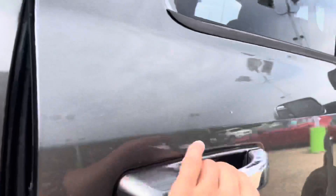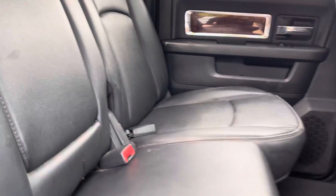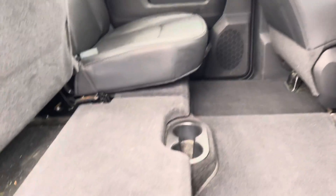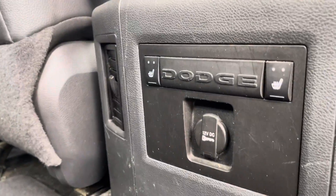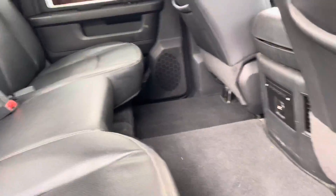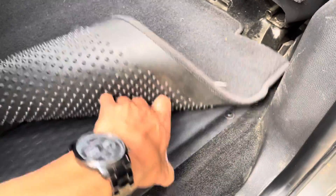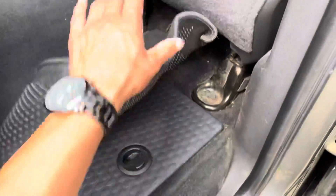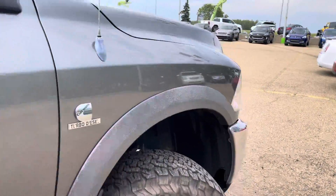Coming on inside, it is a Laramie so it's well-loaded. You've got your nice leather seats, 60-40 split. Fold this up and you have a nice subwoofer in the rear. Rear heated seats, 12-volt plug-in. Open up down here, you've got cargo pins down below. All the wood grain on the trims, the Cummins badge.